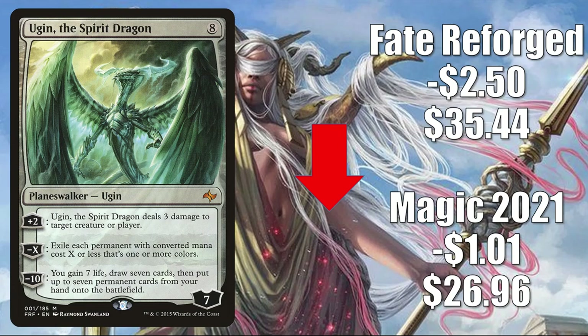Number 2 is Ugin, the Spirit Dragon. This continues to lose value as more Core Set 2021 packs get cracked. That copy went down $1.01 to $26.96; the Fate Reforged copy goes down $2.50 to $35.44. In Standard it's in various ramp builds, Pioneer in Lotus Breach, Modern in Tron. It's also a highly played Commander card.